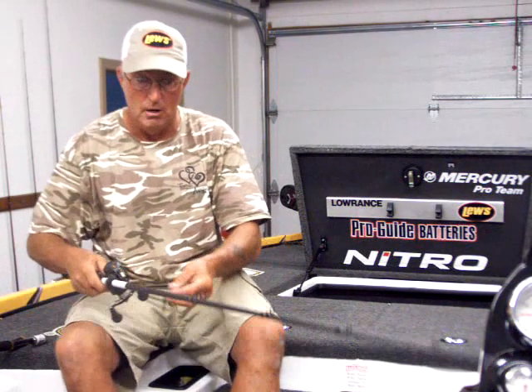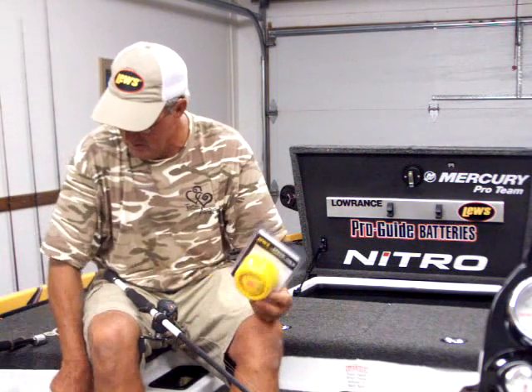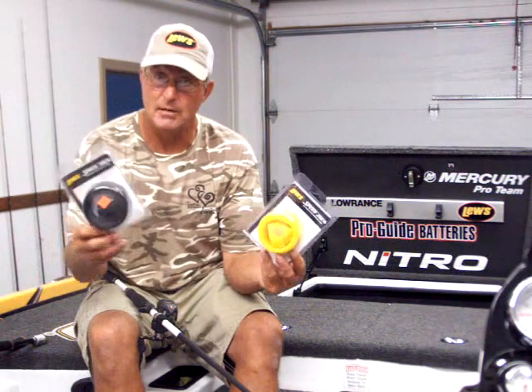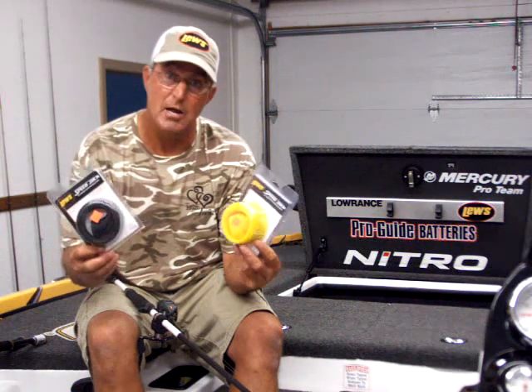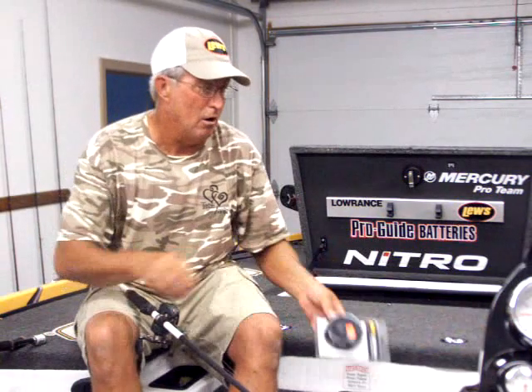Something else — if you spend that kind of money on a rod, you want to protect them. They just got in their new rod socks, with options for spinning rods and casting rods in black and yellow. They're like $10 a piece, so that's a good investment to protect your rod.